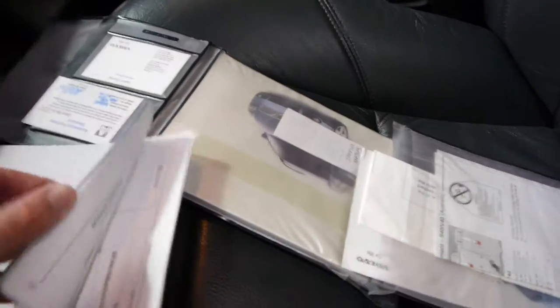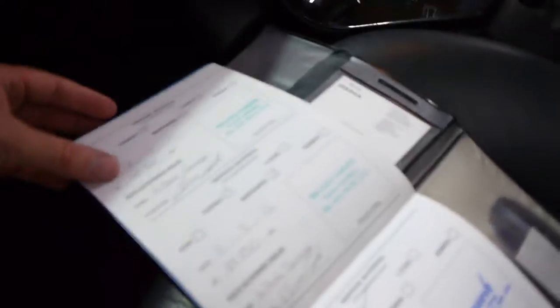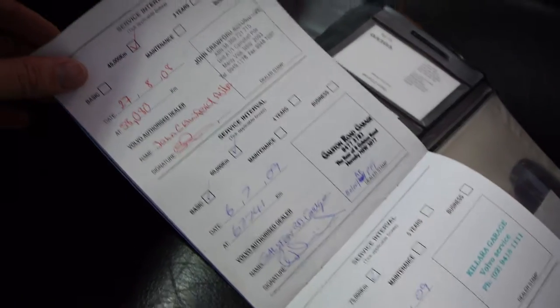We'll just have a quick look at the logbook. As I did mention, it does have two remote keys, which is great. Here you can see Kalara Garage, Volvo service right through there, and then it was at the dealership before that, it would seem.